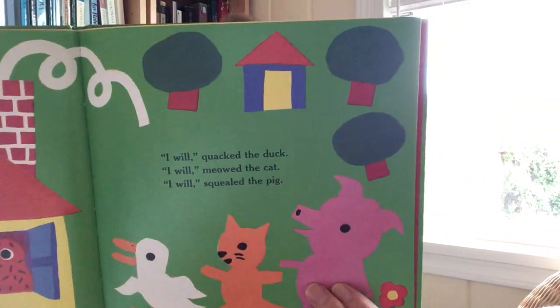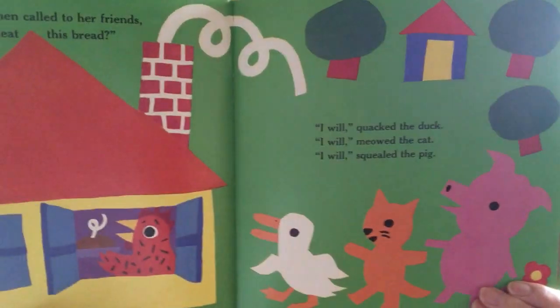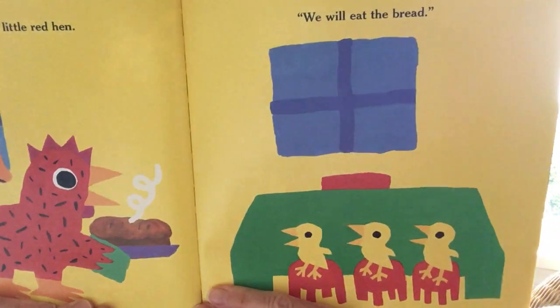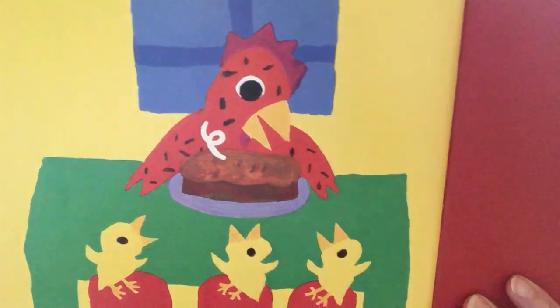Then the Little Red Hen called to her friends, 'Who will help me eat this bread?' I will, quacked the duck. I will, meowed the cat. I will, squealed the pig. Do you think she's going to share? I don't know — would you share? Oh no, said the Little Red Hen. We will eat the bread. So she and her three little chicks ate the bread, and they didn't share it.